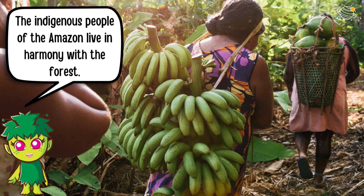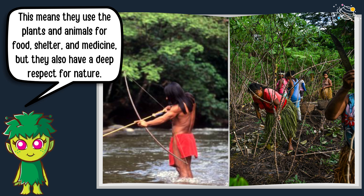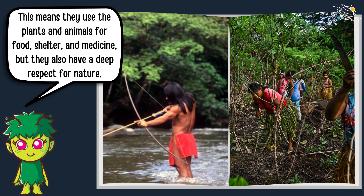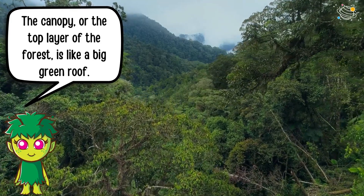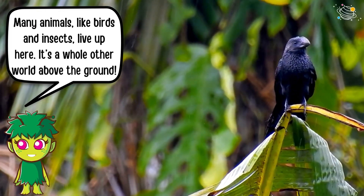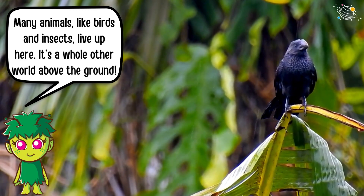The indigenous people of the Amazon live in harmony with the forest. This means they use the plants and animals for food, shelter, and medicine, but they also have a deep respect for nature. The canopy, or the top layer of the forest, is like a big green roof. Many animals like birds and insects live up here — it's a whole other world above the ground.